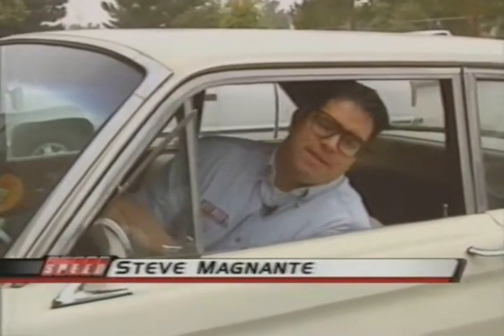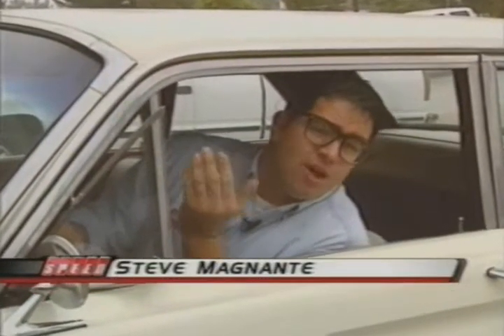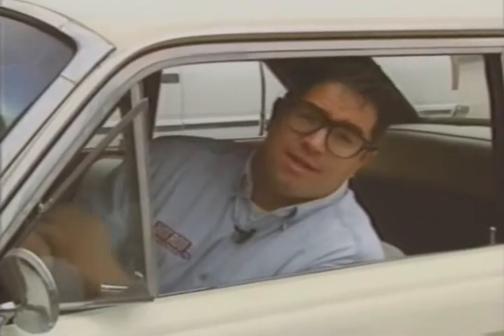Welcome back to Hot Rod Magazine TV. Synthetic lubricants are a pretty controversial subject in the world of hot rodding. Do they really work? Well, today with some help from Royal Purple, we're going to find out.